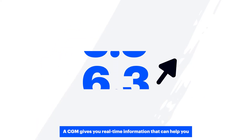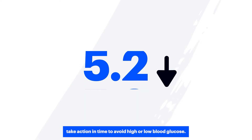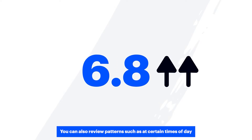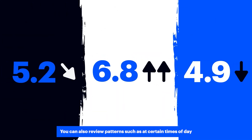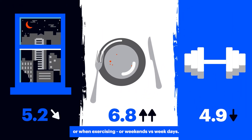A CGM gives you real-time information that can help you take action in time to avoid high or low blood glucose. You can also review patterns such as certain times of day, like when you're sleeping or after eating or when exercising, or weekends versus weekdays.